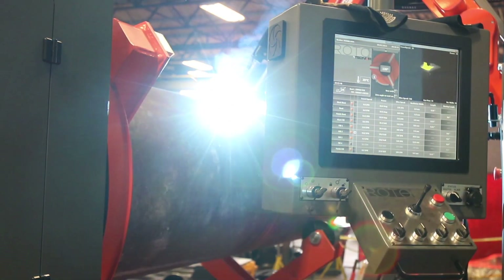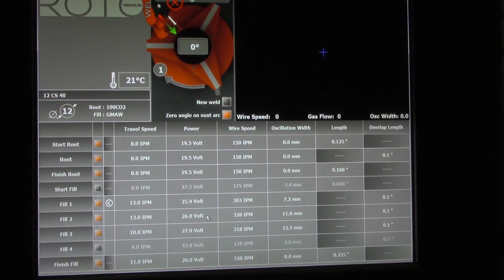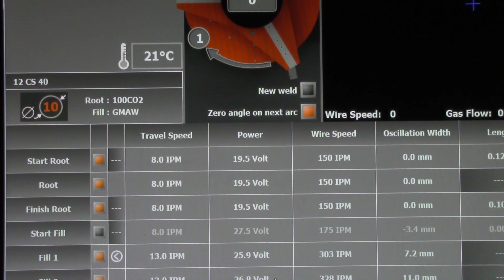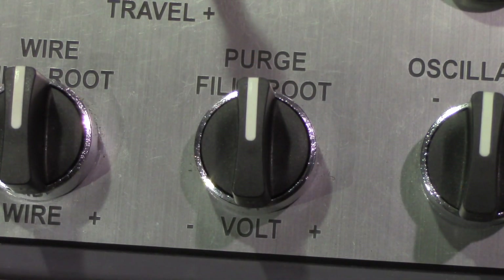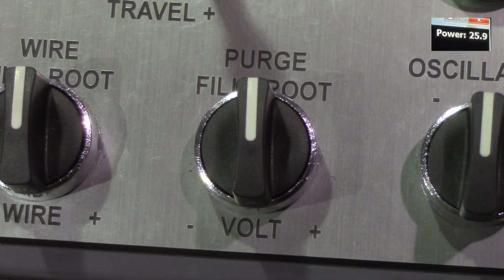One of the most appreciated features of the Rotowell is its user-friendly operator interface. For each pipe size, thickness, and material, welding programs comprising individual parameter sets for every successive fill pass can easily be developed through offline or even live editing of welding parameters.